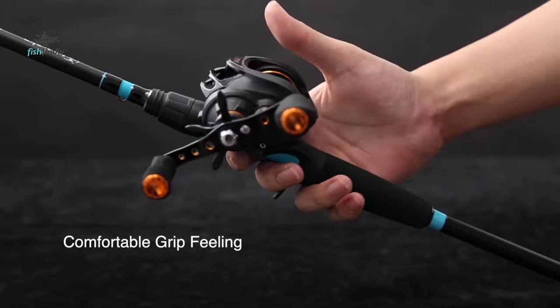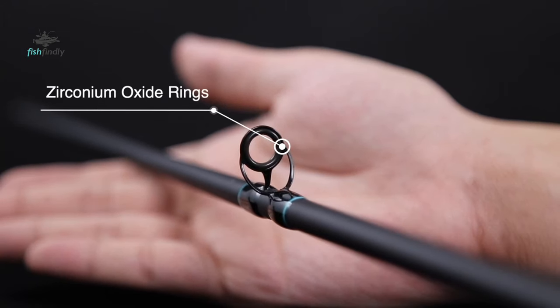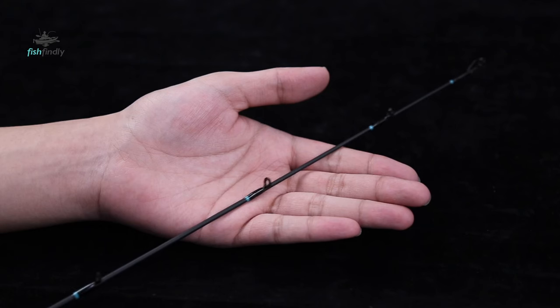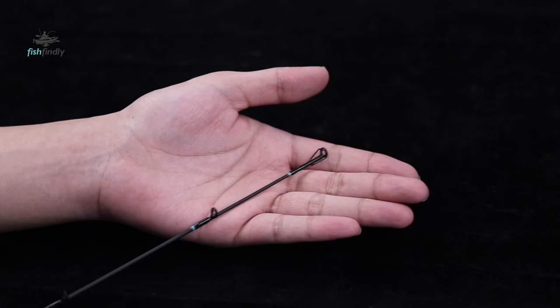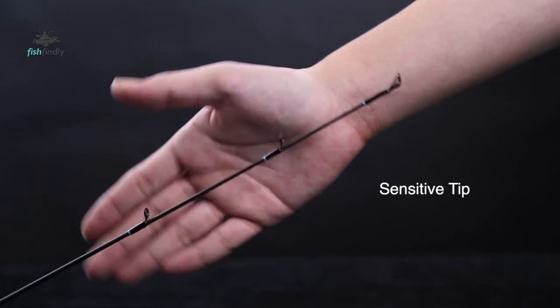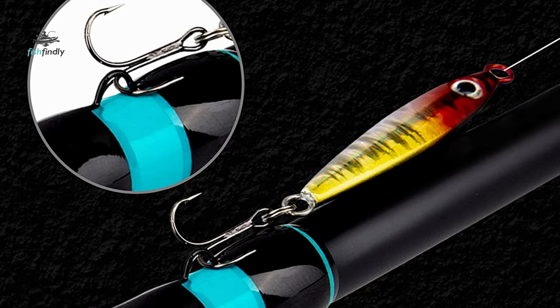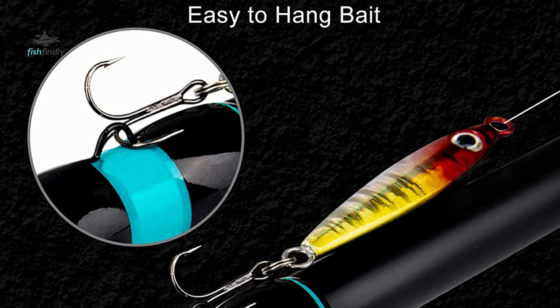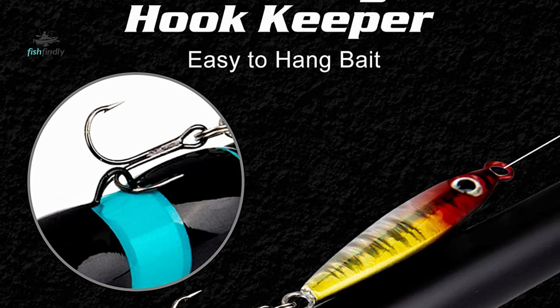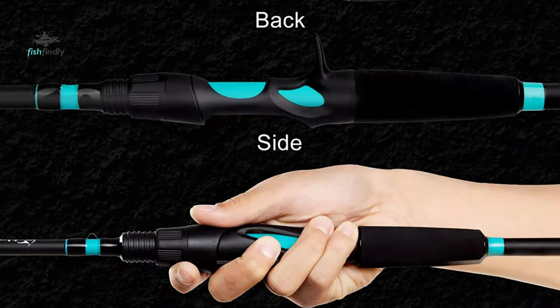It has a multi-taper blank design that allows adding extra strength and sensitivity that can feel the bottom condition — whether it is a muddy, sandy, or gravelly field. The put-over insertion technology makes the two sections become a solid fishing rod, making you more comfortable in the process of fighting big fish. The bait casting rod is crafted with a high-density split EVA handle that gives maximum comfort with durability and adds to your control and fishing comfort.